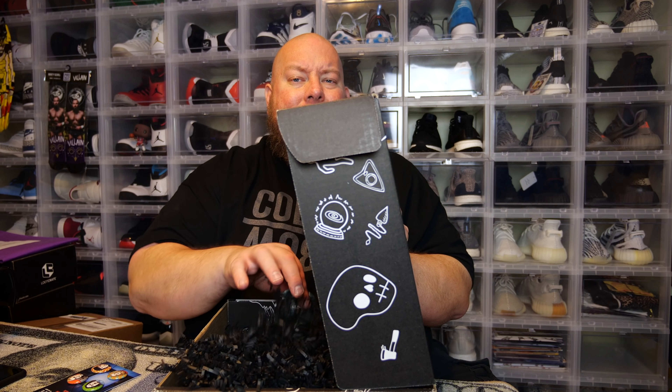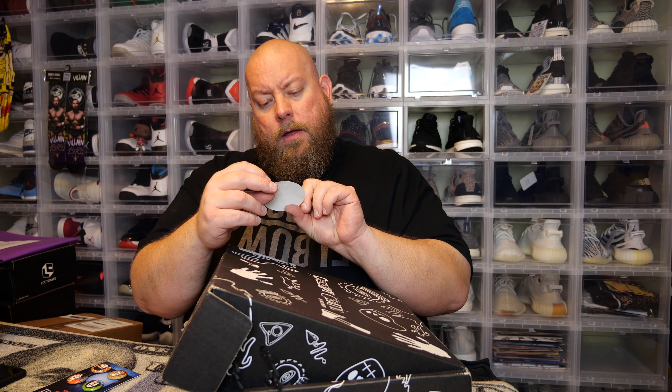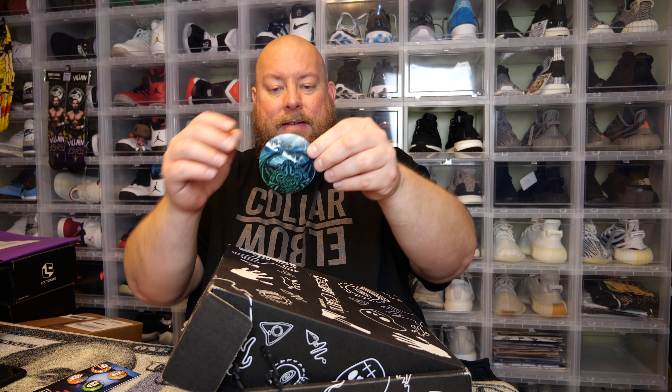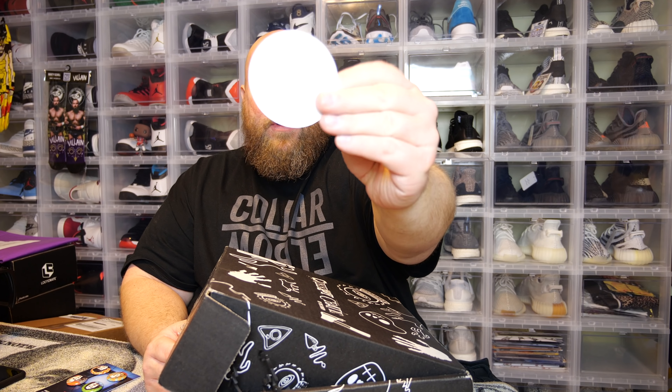We have a sticker — kind of like an evil-looking creature by the sea. Just a little throwing sticker.